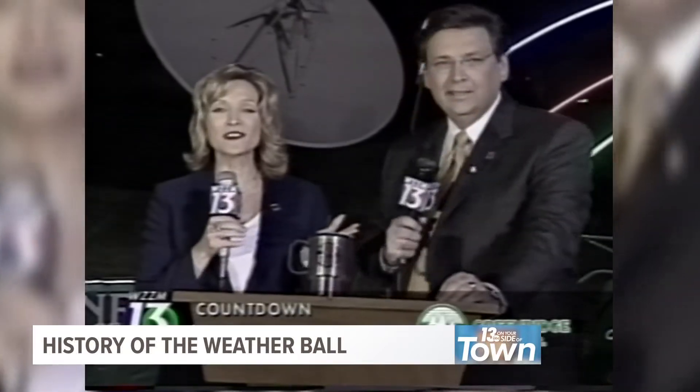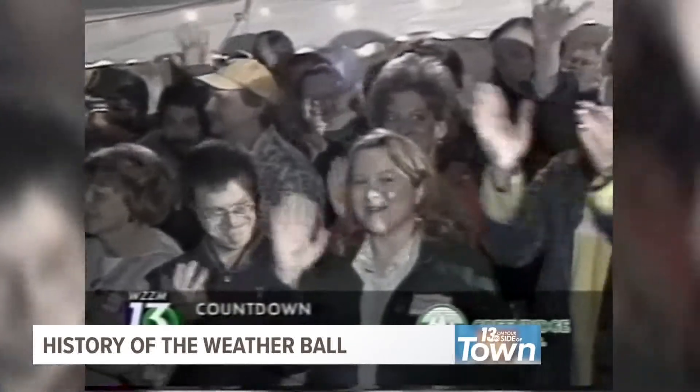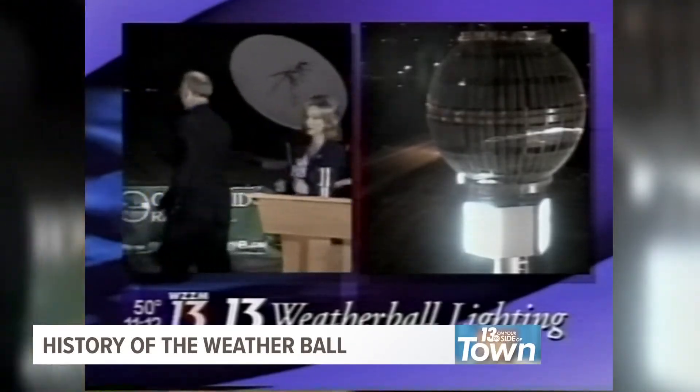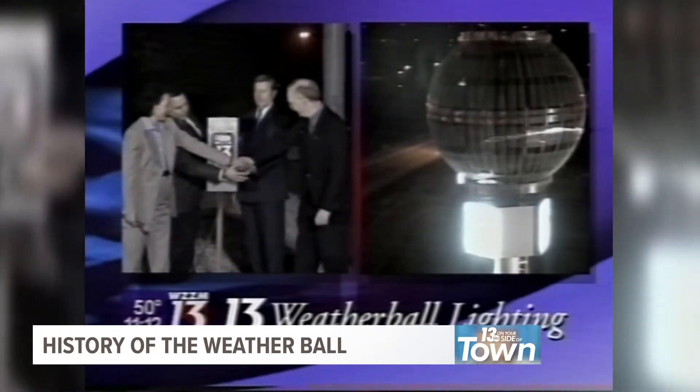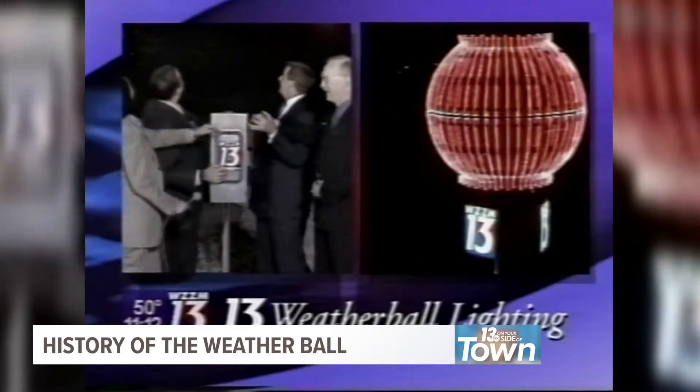When I was a kid, I remember making trips into Grand Rapids and how excited I'd be to see the weather ball. We'd all take guesses as to what color it would be. Six months later, on May 7th, 2003, we unveiled the 13 weather ball to the community at a public lighting ceremony.